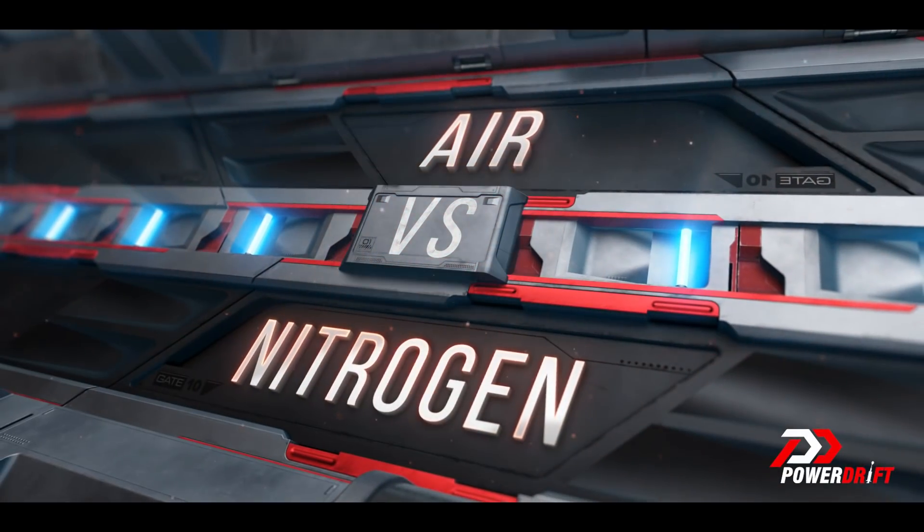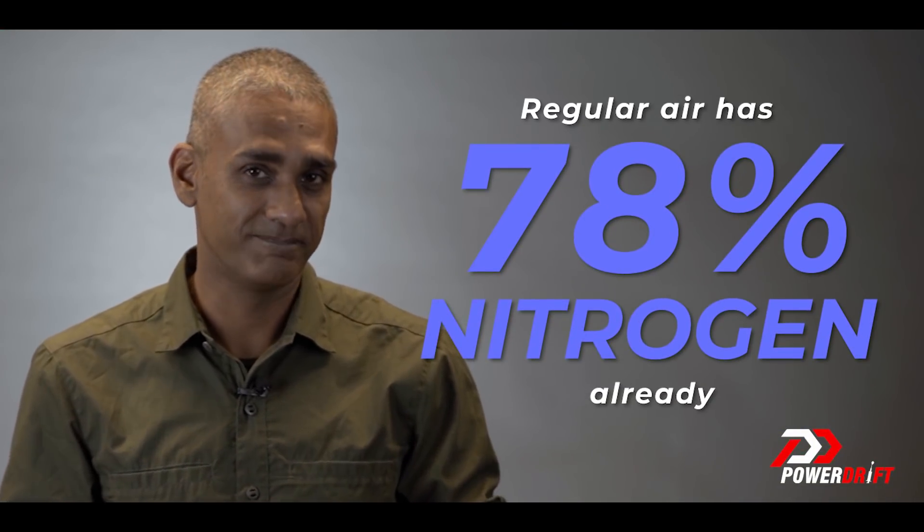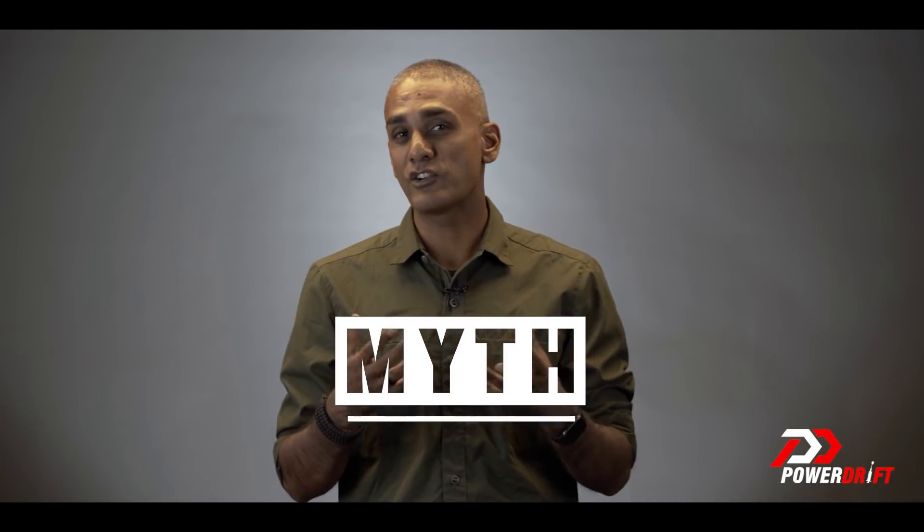And today, we're talking about Nitrogen. The first thing you should know about Nitrogen is that when you fill regular air in your tires, that's 78% Nitrogen already. But there seems to be a myth that Nitrogen is better to fill in your tires. Should you or should you not, because tire filling is generally free, but Nitrogen costs roughly 120 rupees for a set of four wheels. Should you be spending this money?